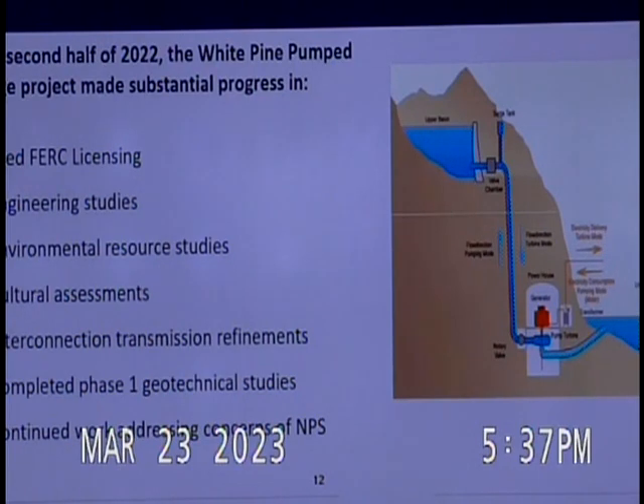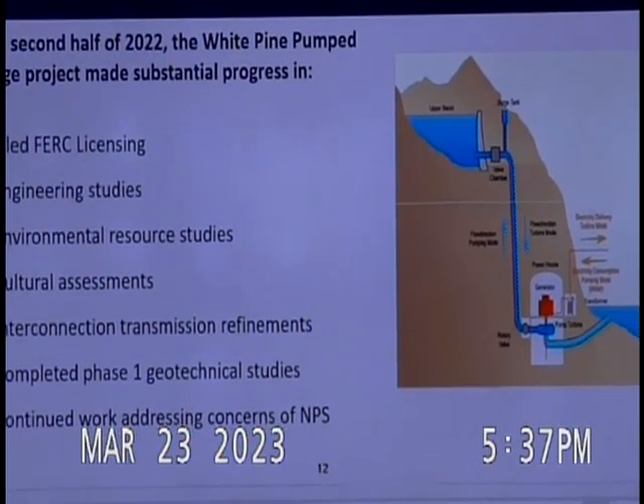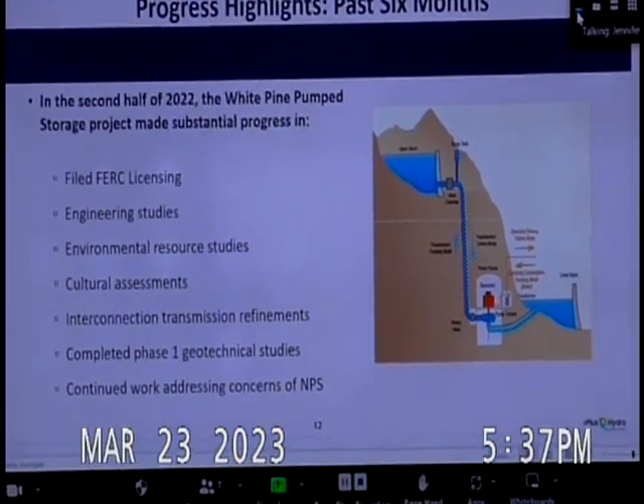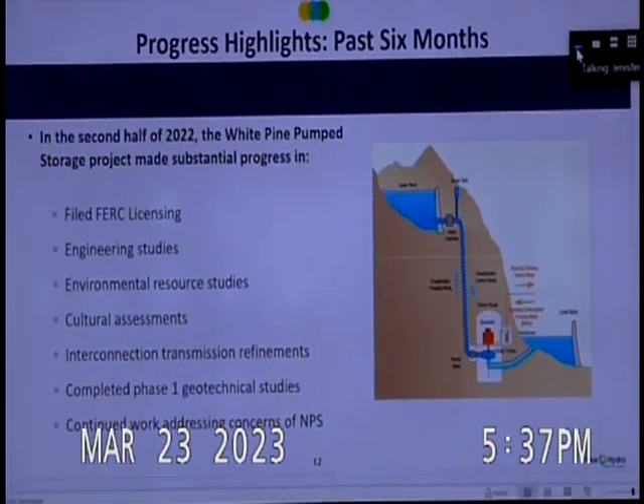In the last six months, we filed the final licensing application with the FERC. We have completed additional engineering studies, environmental resource studies, cultural assessments, and interconnection transmission refinements. In the Steptoe Valley, we reduced the right-of-way width of the transmission line from 240 feet to 160 feet wide, reducing impact to nearby landowners and creating a narrower pathway adjacent to the existing NV Energy line.